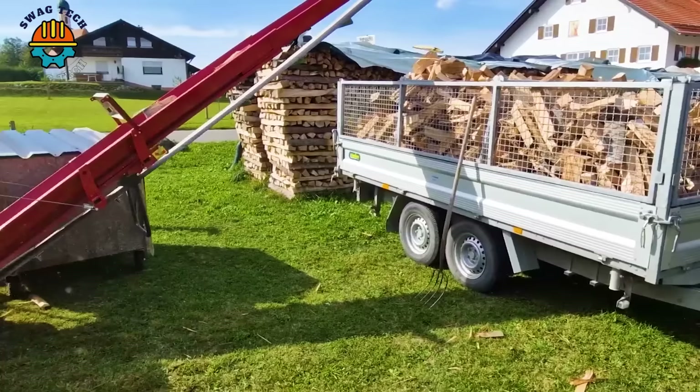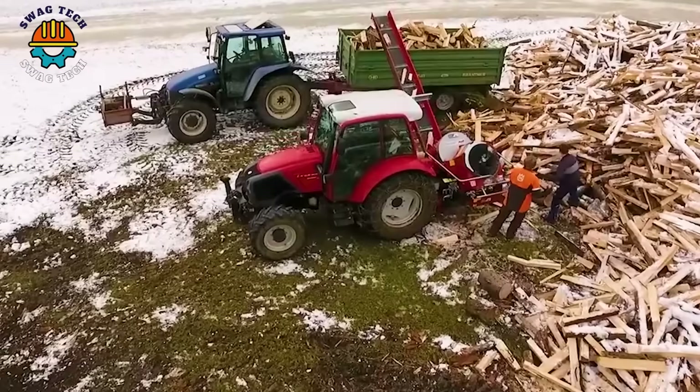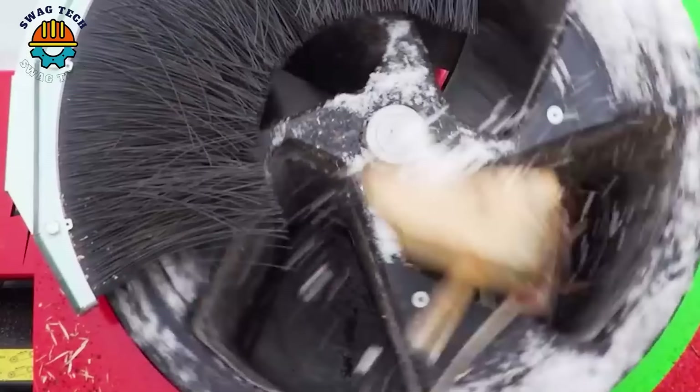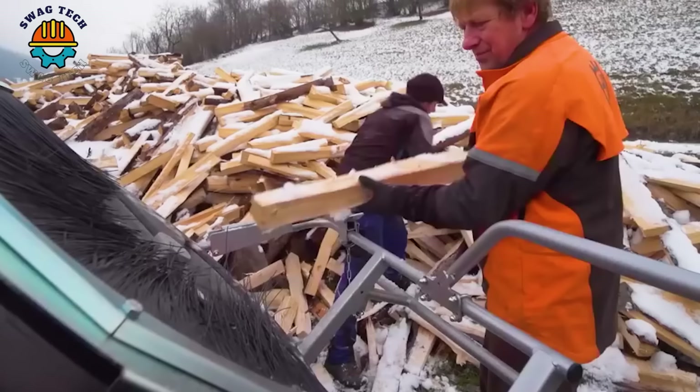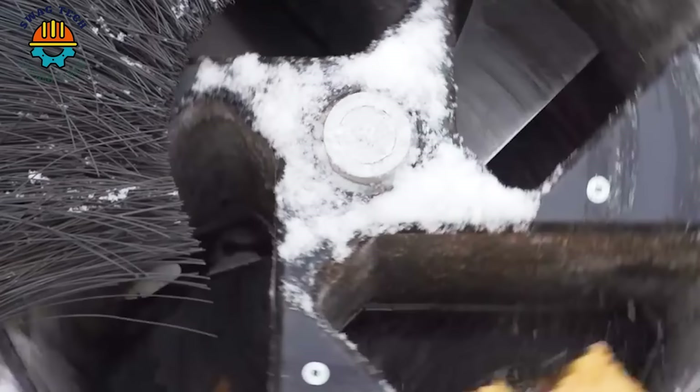In Germany, the Vogelsenblitz Quattromat is a popular firewood saw because of its high performance and flexible firewood handling ability. With the ability to cut logs up to 1 metre long and 25cm in diameter, it brings incredible value to energy production and the wood industry.